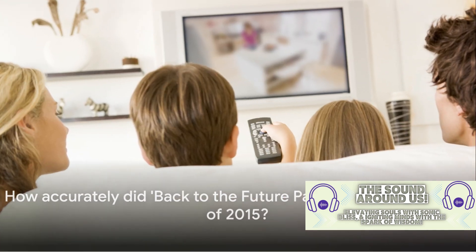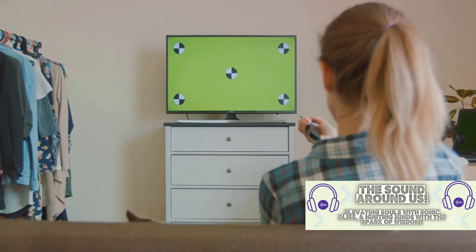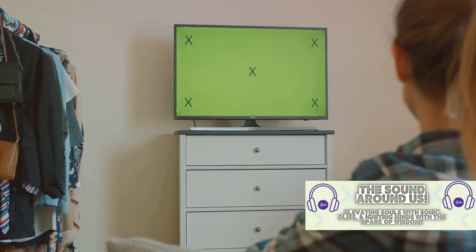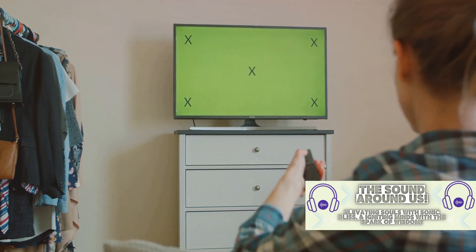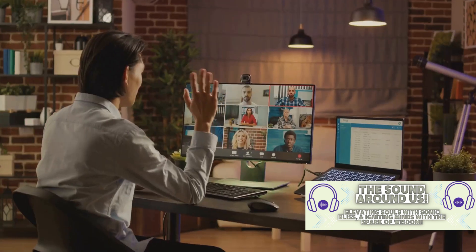How accurately did Back to the Future Part 2 predict the world of 2015? The film, released in 1989, showcases an imaginative version of 2015 full of technological wonders and societal changes. Let's start with the flat-screen TVs — the McFly family in 2015 is seen watching multiple channels at once on a wall-mounted television. Today we've got flat screens aplenty and a myriad of streaming platforms to choose from, allowing us to binge-watch to our heart's content.